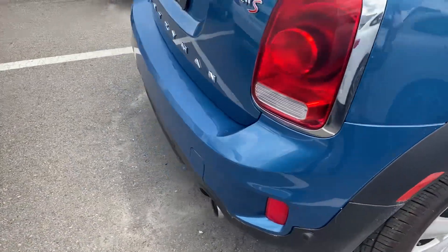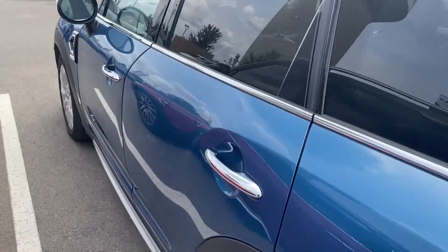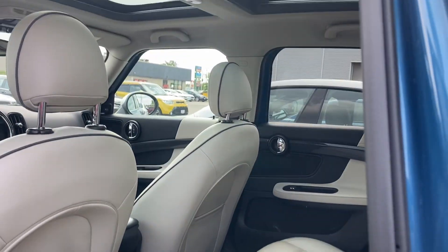Just to note, it is being sold not certified. I'll give you a close look inside — nice white leather interior and a sunroof up top.